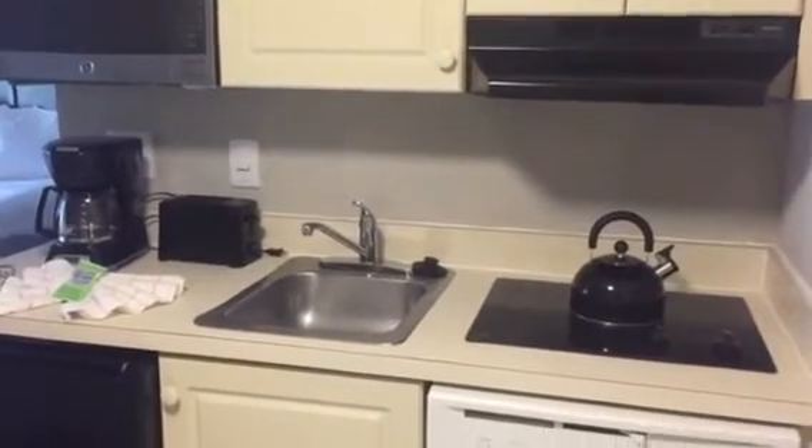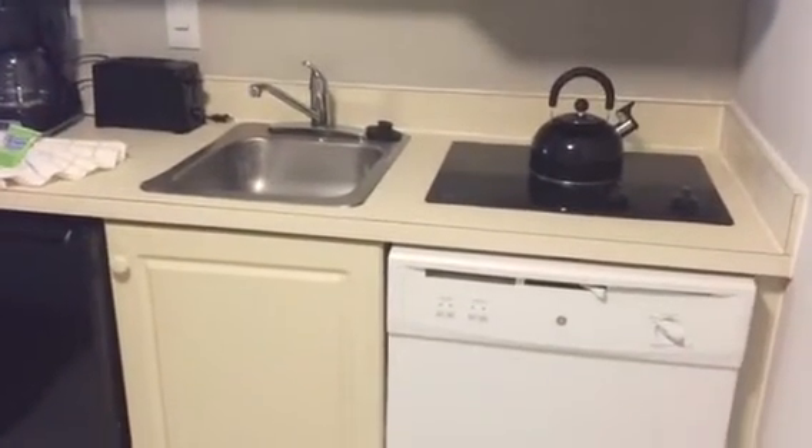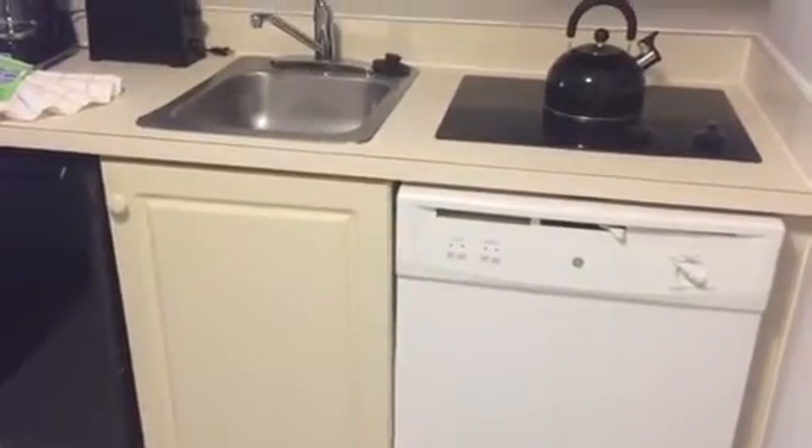This is a video of unit 2512 at the Enclave.